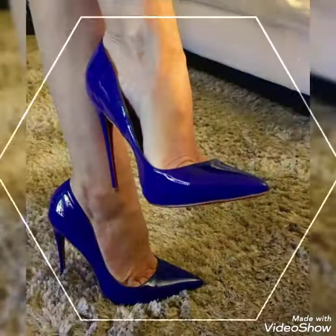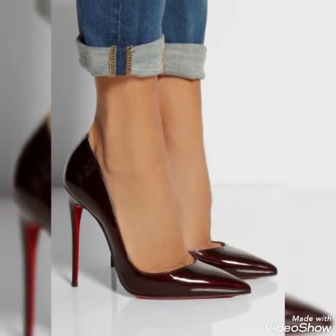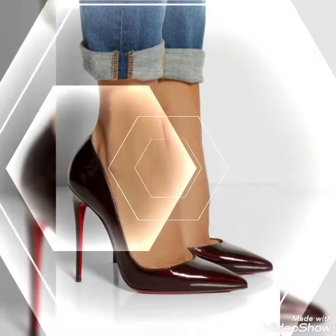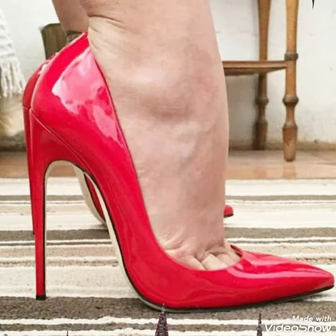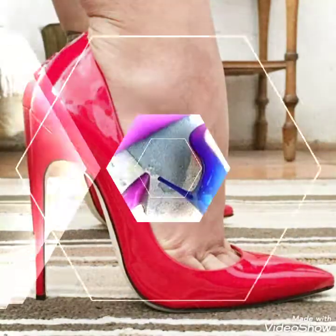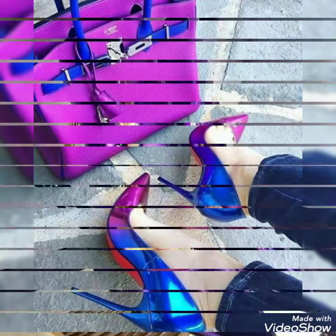Hello friends, welcome to my channel Style With Me. How are you friends? I hope you will be fine and enjoying best condition of health. I am back again with most bonding and peaceful collections of stiletto high heel shoes ideas for 2021.